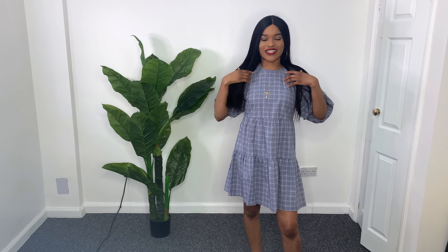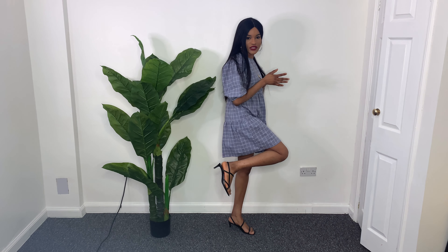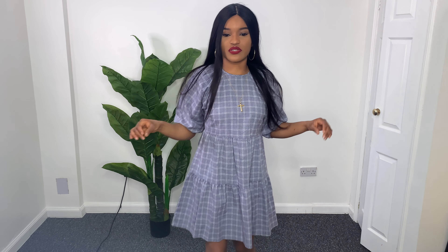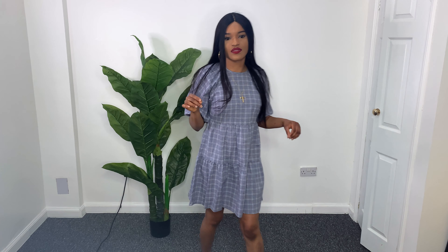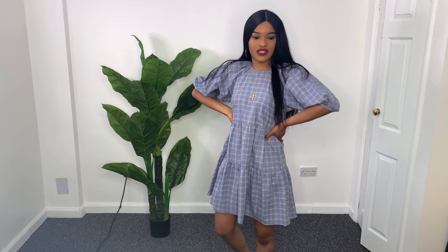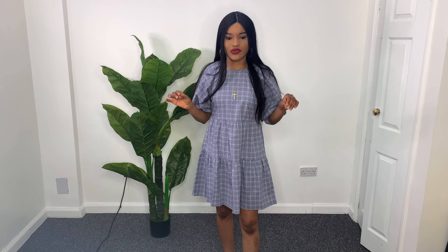So guys, this is the second outfit. I like how comfortable the dress is, and I paired it up with tiny heels. I got it in size four instead of a size six — that's how it is. I like how comfortable it is, and you can also pair it with a belt if you want to make it more fitted. Overall I like how it's looking.